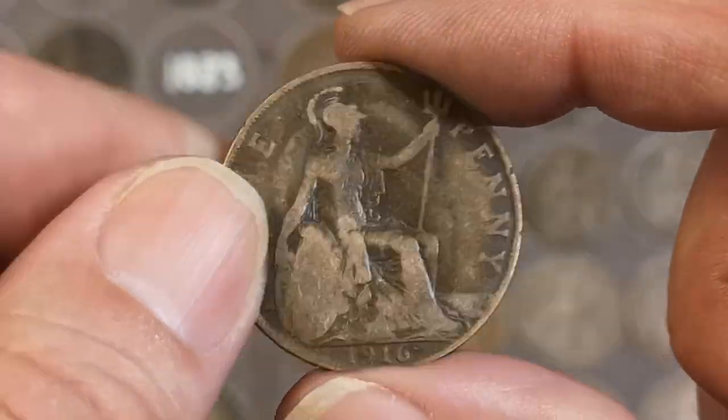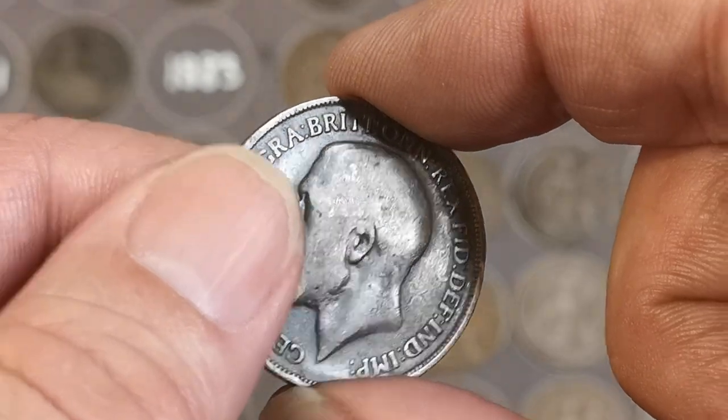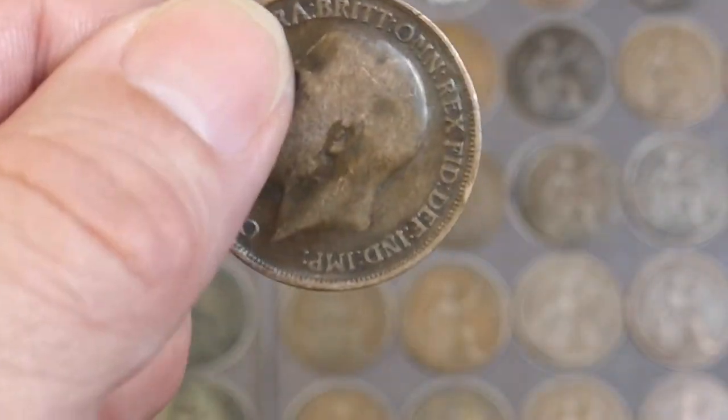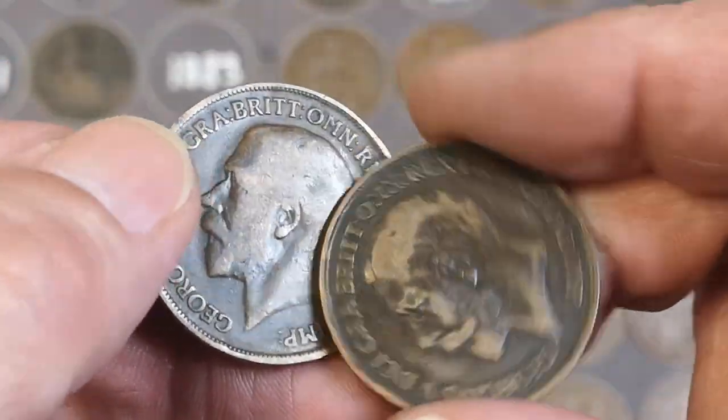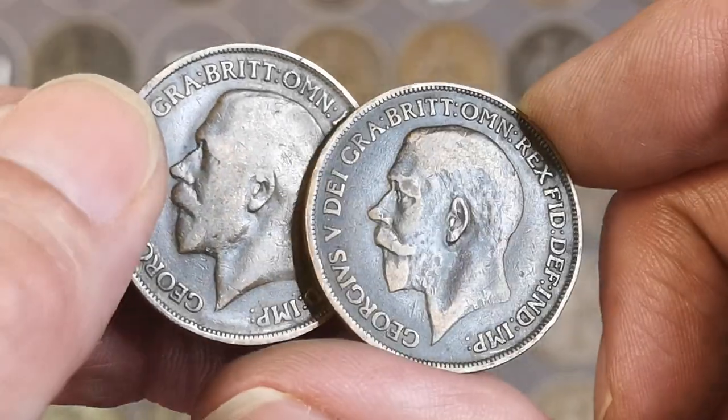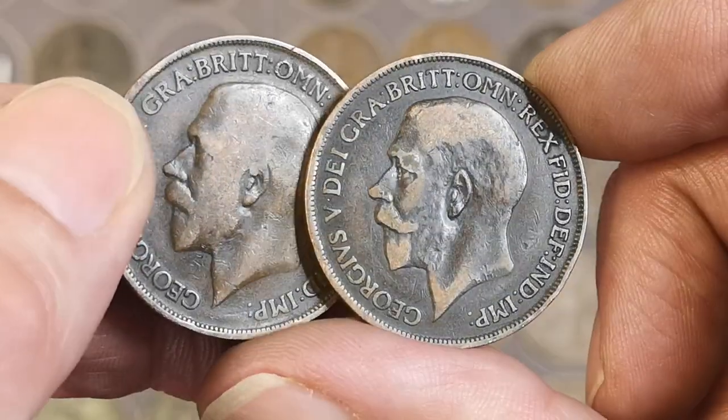Right, another 1916 — another broken tooth? No. There it is — see the difference there? See how that ear is sunk into the coin where that one isn't? I can see it quite clearly there.